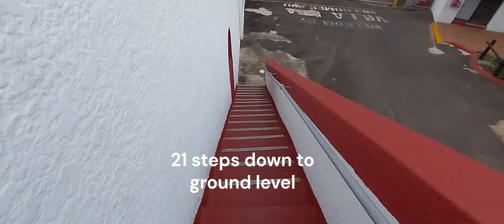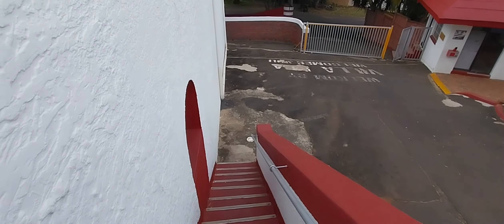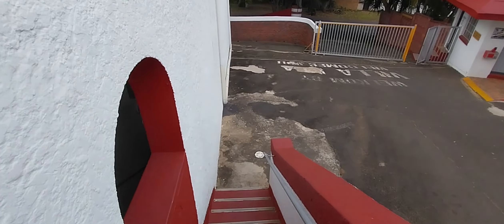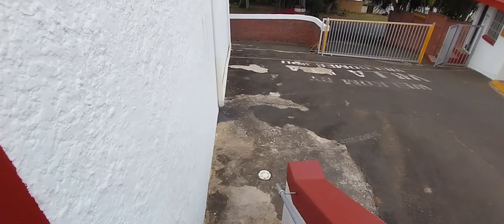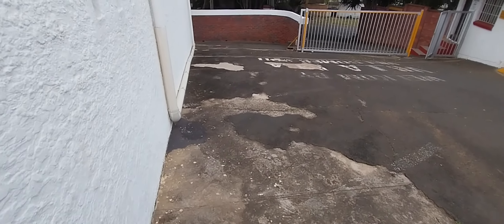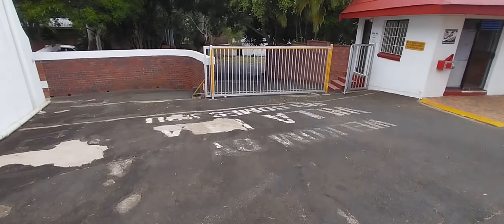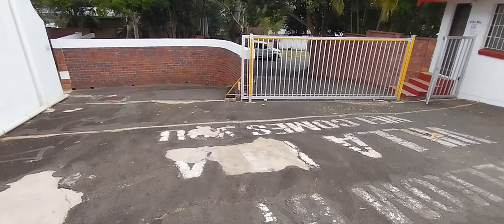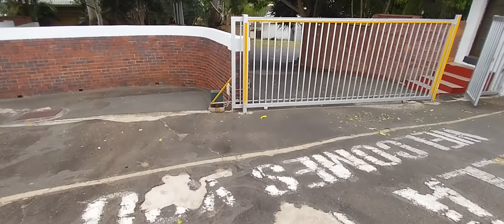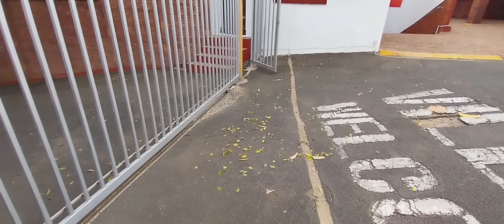Let's count them — 21 steps. The main building, as you enter Villamia, is on the right-hand side.